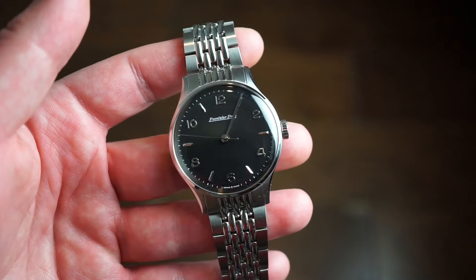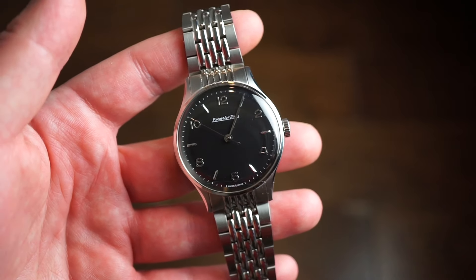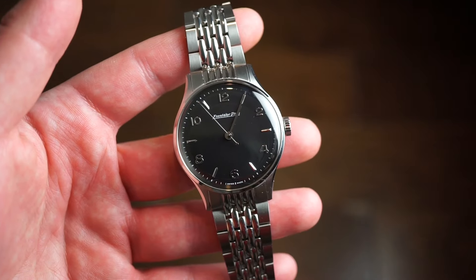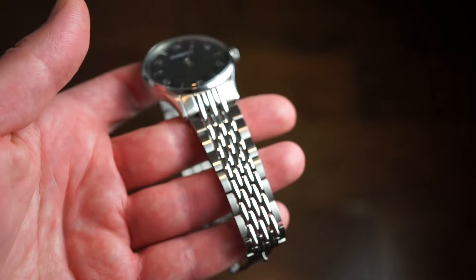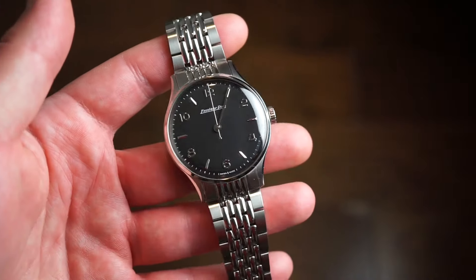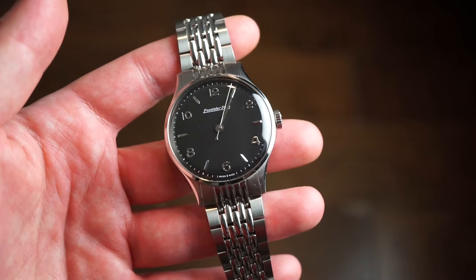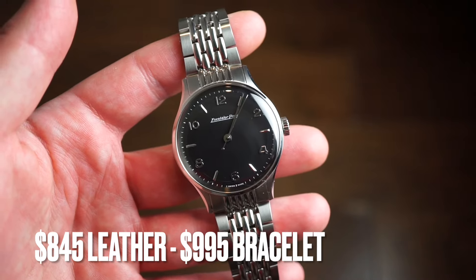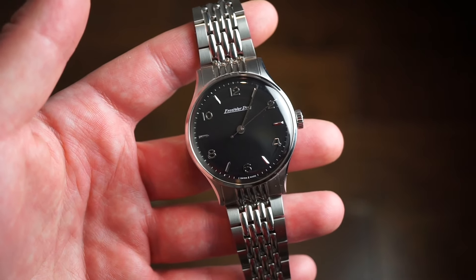This is a simpler, classy dress watch with nice Roman numerals going around the dial. This is the matte black dial; there's also a gray dial and a white dial. There are strap options — you don't have to get it on the beads-of-rice bracelet, you can get it on a leather band as well. Price point is around $1,000 USD, and I think it's well worth it for the brand history and quality.